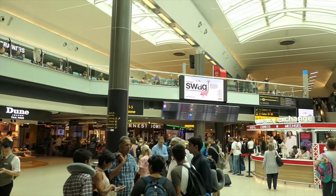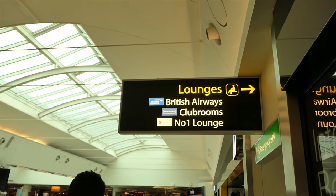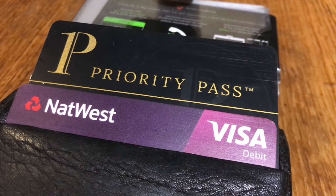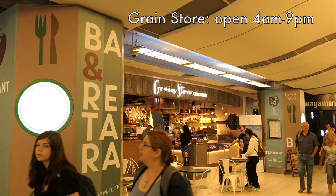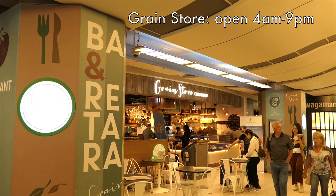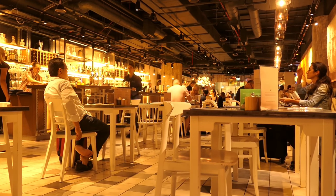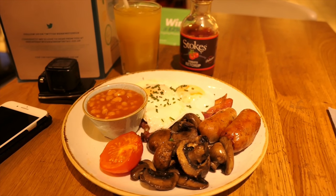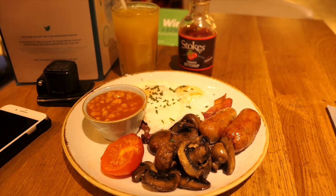Normally I'd use my Priority Pass card to get into one of the lounges here at Gatwick. Here in the south terminal, the only one on the scheme is the Number One Lounge, which is often very busy. Priority Pass knows this and to that end they've extended their deals to cover a number of restaurants. This is the Grain Store, where Priority Pass have a deal where you can get £15 off the bill. There's no minimum spend, and you don't actually have to spend more than £15 to take advantage of the offer. My breakfast came to £14.95 and I had to pay nothing, other than leaving a tip for the staff.